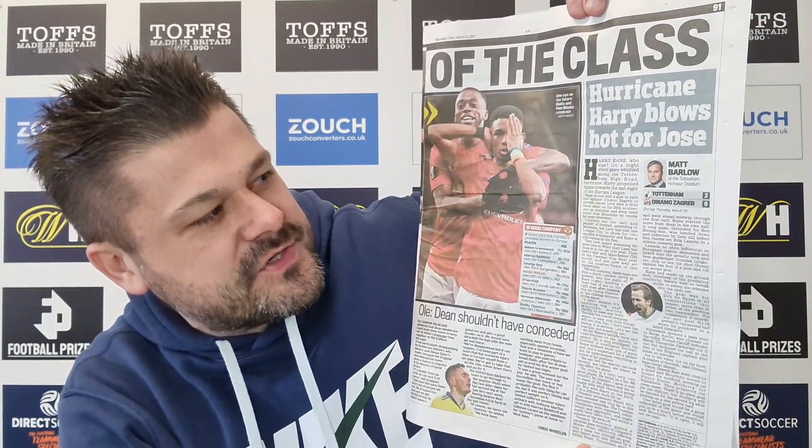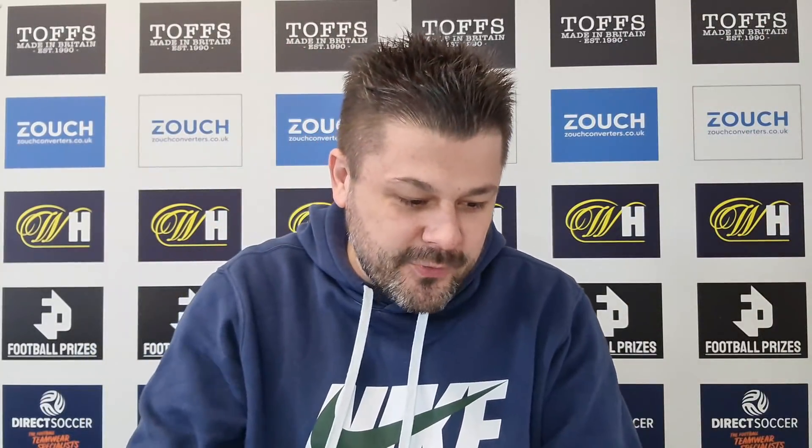From the Daily Mail: 'Hurricane Harry blows hot for Jose.' On a night when gales whistled along the Tottenham High Road, Hurricane Harry propelled Spurs towards the last eight of the Europa League. It also quotes Jose Mourinho about Harry Kane's injury concern - the ice pack on his knee when he went off in the 84th minute. Mourinho said: I don't think it's anything big. Sunday is a match that everyone wants to play and little things will not stop him. I don't have the feeling that it is serious - let's see the reaction, but hopefully not.